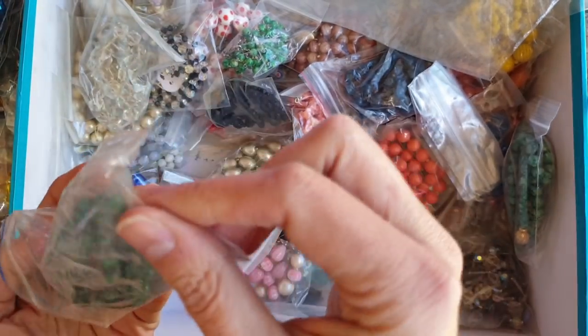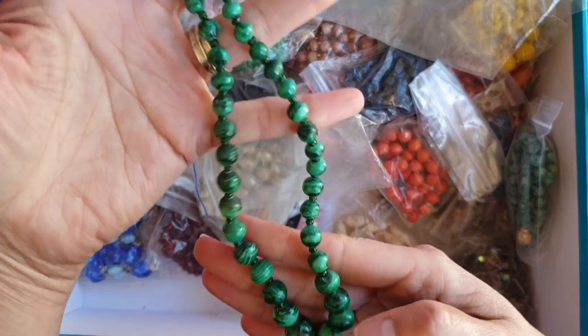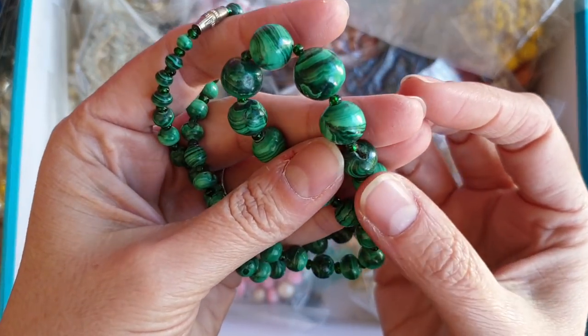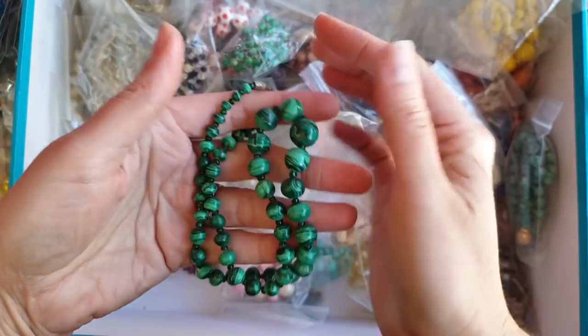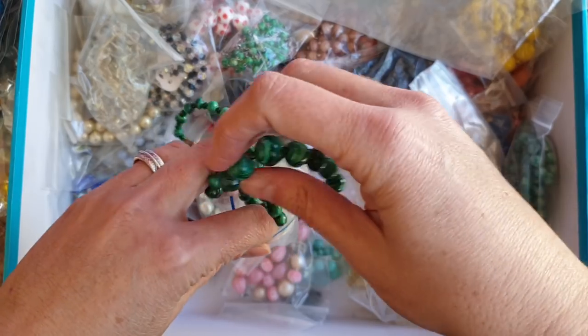Malachite! I found something malachite — some earrings in the last one, and I said if I found a malachite necklace I'd have to wear it with them. So I'm going to put that aside. It's a shame one of the beads is chipped, but I don't think you'll be able to see it when I'm wearing it. So yes, I found some malachite beads to wear with those lovely earrings from the last video.